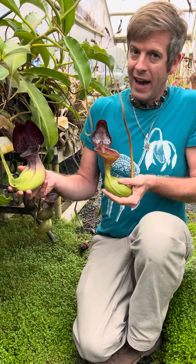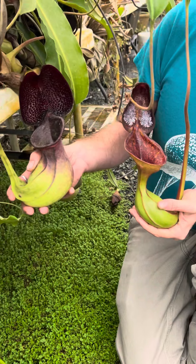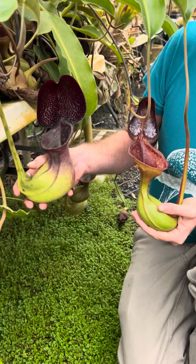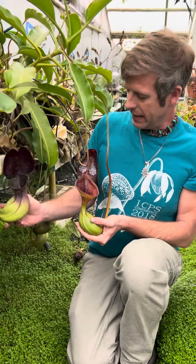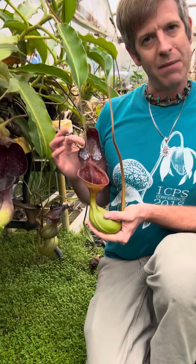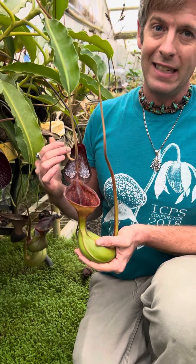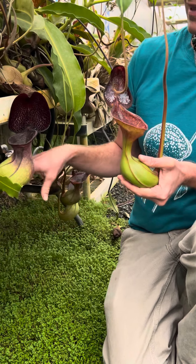Most pitcher plants have evolved for catching bugs. But this species — you've probably seen it on a David Attenborough special — has a tree shrew that eats this white exudate the plant makes, and then it poops into the pitcher as it's eating. So instead of catching bugs, it has the shrew go eat all the bugs and then just collects the poop, which is actually food for plants. Almost all plants live on poop.